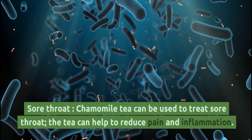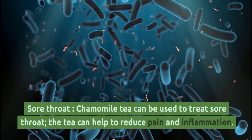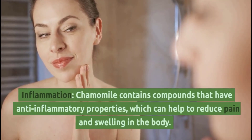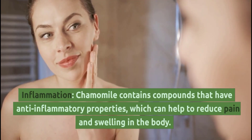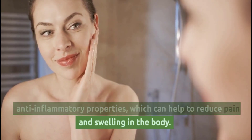Sore Throat: Chamomile tea can be used to treat sore throat. The tea can help to reduce pain and inflammation. Inflammation: Chamomile contains compounds that have anti-inflammatory properties, which can help to reduce pain and swelling in the body.